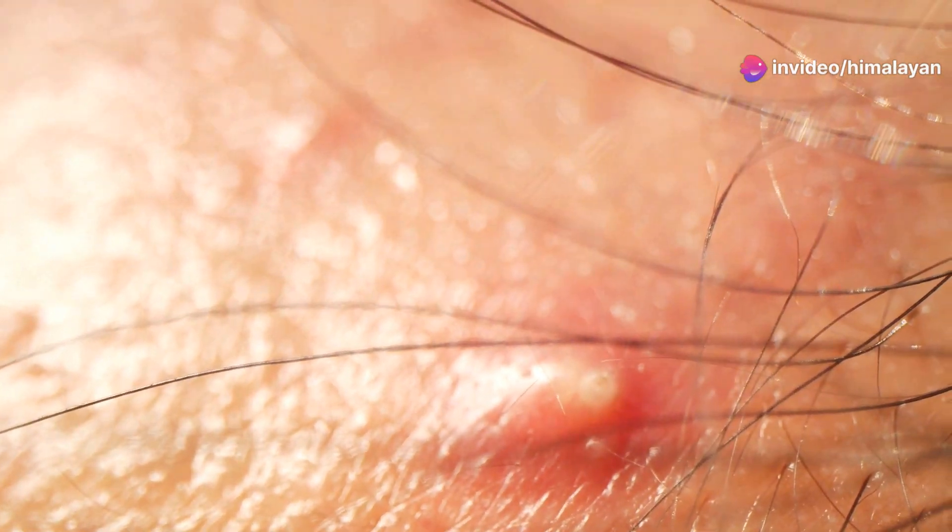In simple terms, a pimple is a small skin infection. Our skin has pores — tiny holes that can get clogged with oil, dead skin cells, and bacteria. This blockage can cause inflammation, leading to the formation of a pimple.